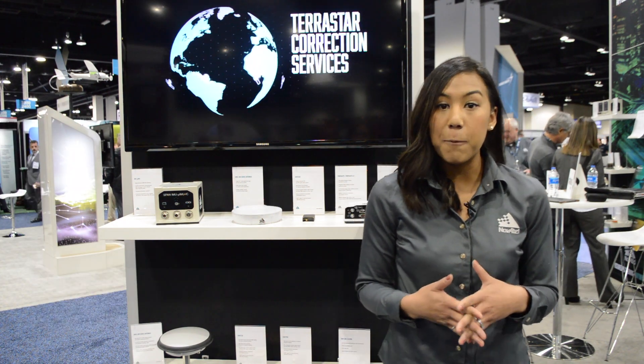We're here at the Novotel booth at Exponential 2018. My name is Tasha Wong Ken. I'm a product manager here at Novotel and this week we're launching our PowerPak 7D enclosure.